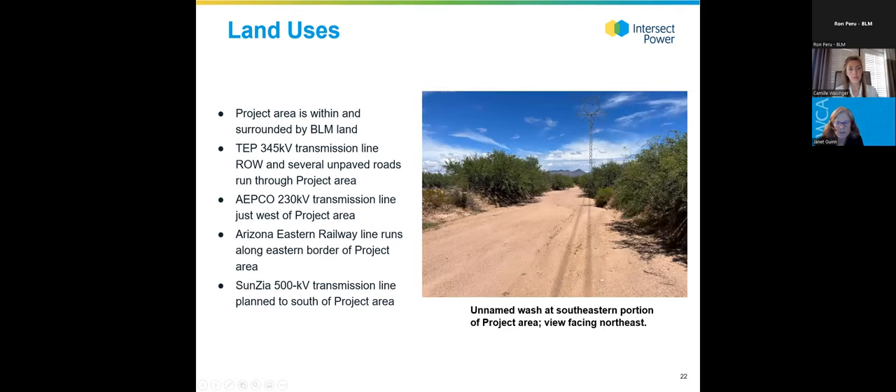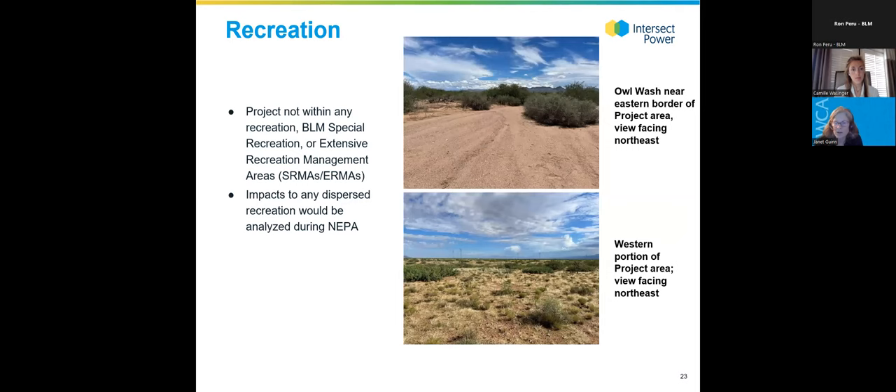In terms of other land uses, there are existing transmission lines and roads in the project area, and a railroad just to the east. The Sunzia transmission line is planned south of the project area. There are no developed recreation areas, no special recreation management areas, or extensive recreation management areas on the project. NEPA would analyze any impacts to dispersed recreation in this area and identify design features to avoid or minimize impacts.